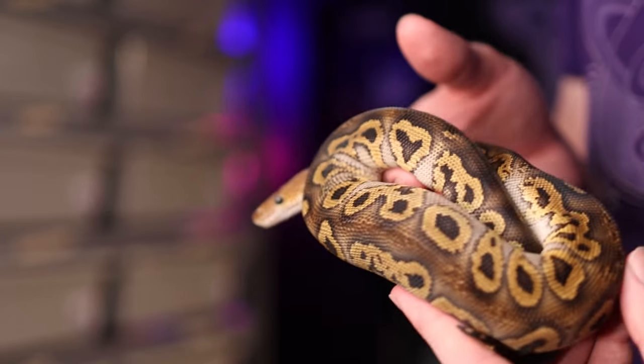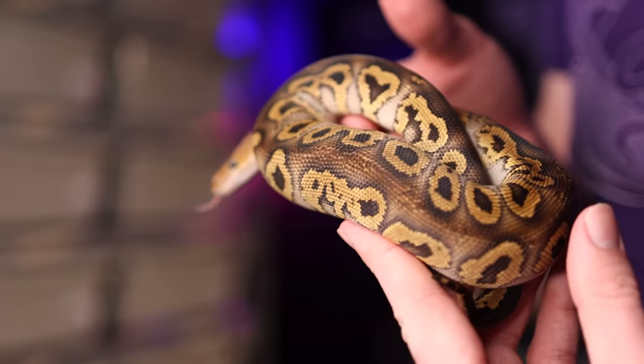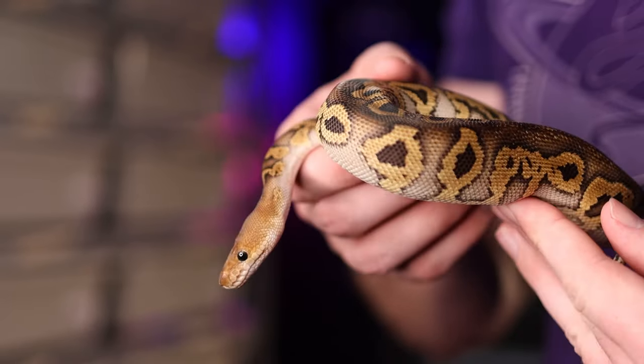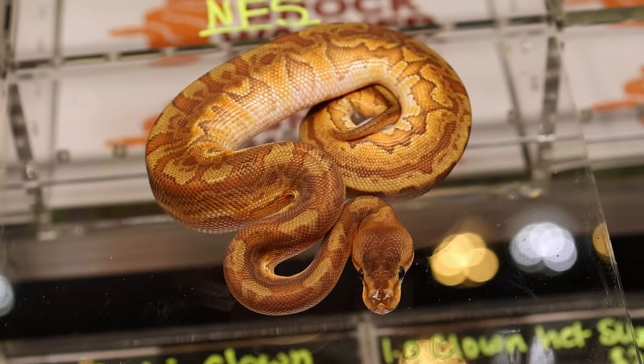Starting off with the highest and leading edge breeders — what makes an animal in demand for this segment? I think there are a couple different factors. One is that if you're looking to get a leading edge animal, you want something that is either the very first one ever produced or one of the first ones, with almost nothing else like it on the market. A specific example that illustrates this well is Brock Wagner's sunset puzzle, which he recently hit and it is absolutely stunning — a perfect example of a leading edge animal in demand for this market.